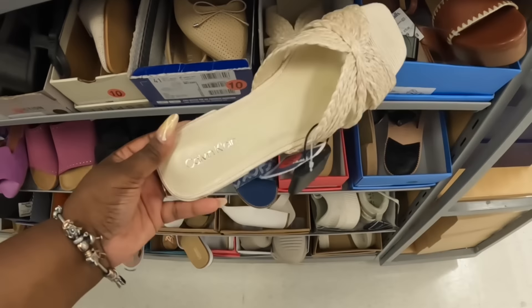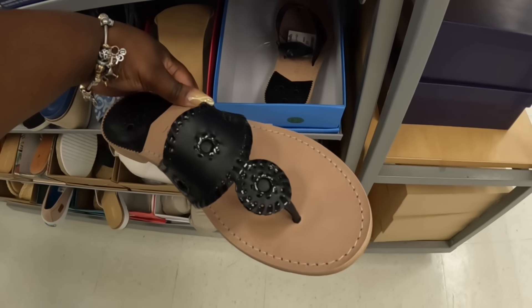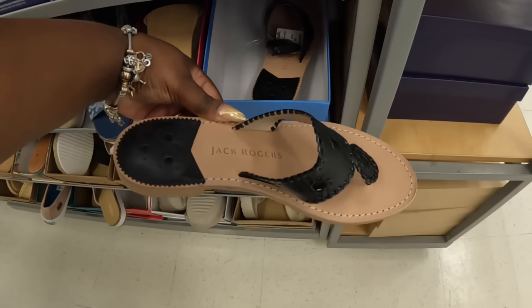We can just see these in TJ Maxx. These are $60. Jack Rogers. And these are $30 — Tommy Hilfiger. The Kinseys are $20. What are these? GBG, $20. Jack Rogers, $50.